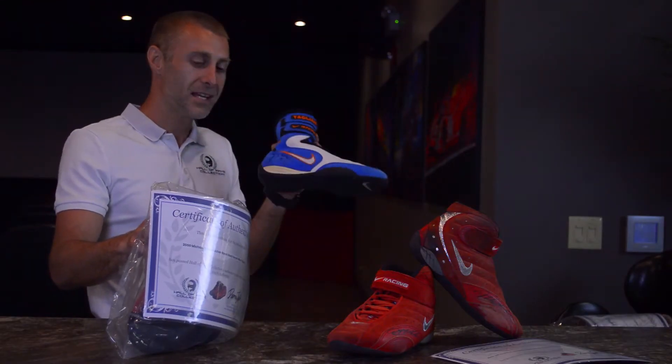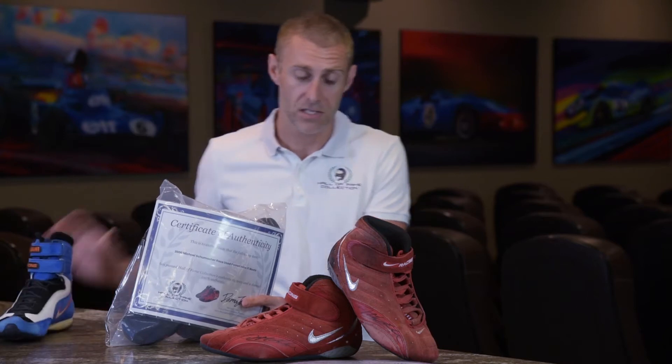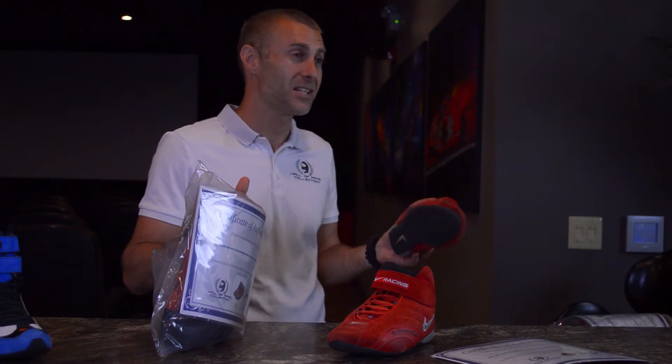So, do you remember the first pair of boots you got for your collection? I do, and they were Nike. Today we have three pairs of Nike boots in front of us, and why is that rare? Let me tell you — the Nike shoe company, it's a little known fact that they started making racing shoes back in the late 90s.